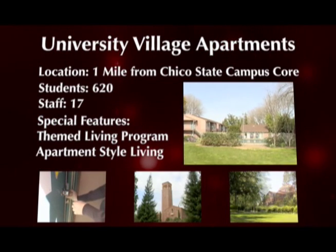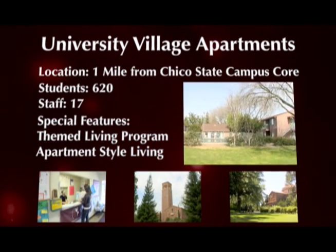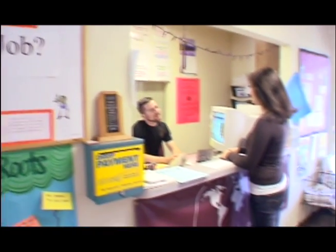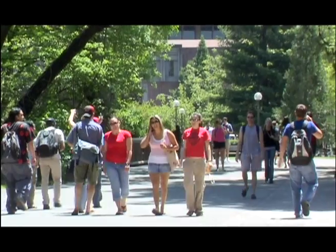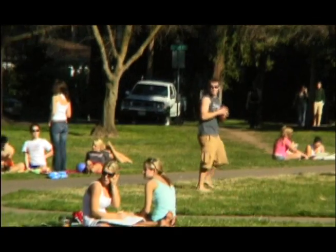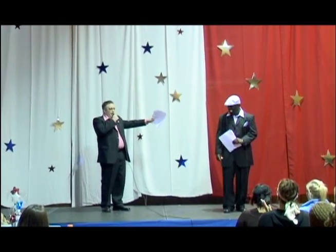University Village has two professional staff members and 15 RA staff members to aid students. UV Community staff assist students with their transition to college life, as well as aid in educational, social, recreational, and cultural programming activities.